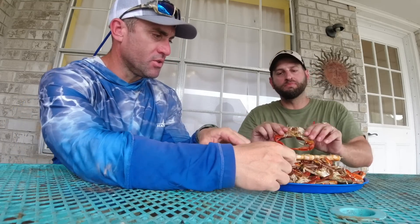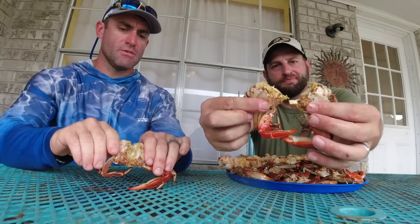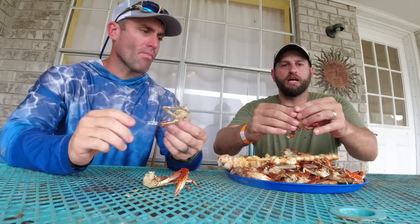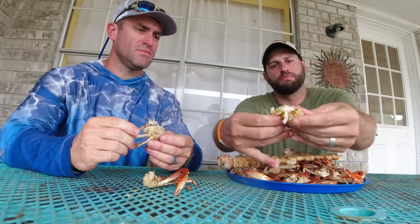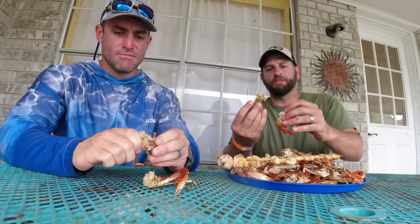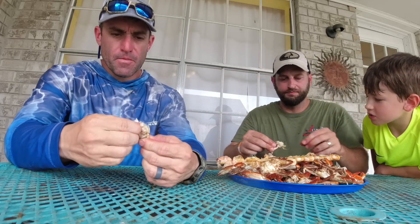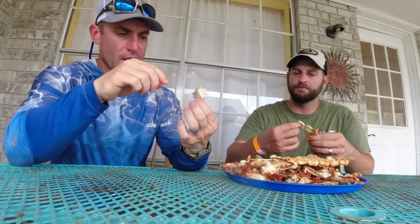Show me how to eat these things! Alright, with your crab you're going to break it like that — now you've got two pieces. Take one of your halves and crush it, and you should be able to start getting access to the back part of the crab, which is where the best meat is. That's looking good — that's good!